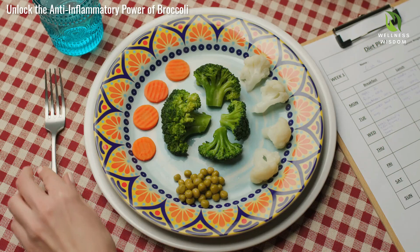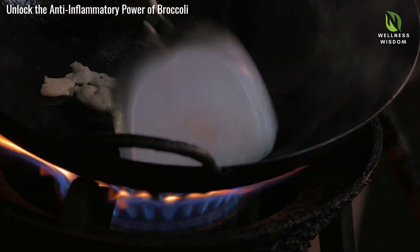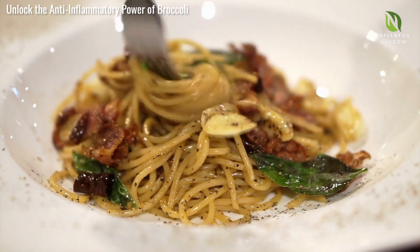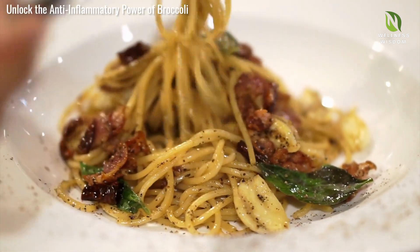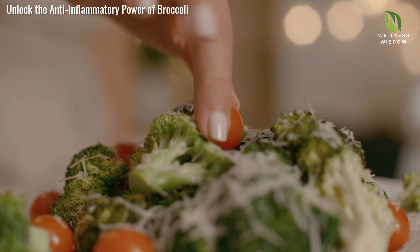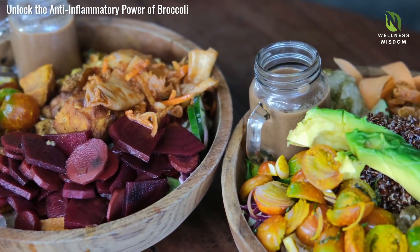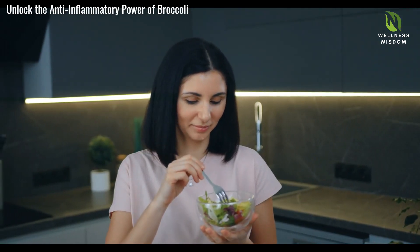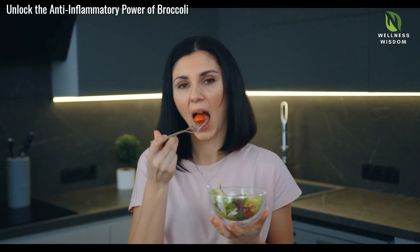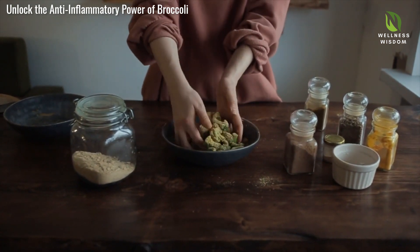Broccoli is versatile in various global cuisines. In Asian dishes, it adds crunch to stir-fries and soups. Italian recipes pair broccoli with garlic and olive oil, while Indian curries use it to absorb delicious spices. Mediterranean salads and roasted veggie platters highlight its robust texture. Each culture brings unique twists to broccoli dishes, creating diverse flavors. By incorporating these varied recipes, you enjoy the health benefits of broccoli while exploring culinary traditions. Next time you're in the kitchen, experiment with a new broccoli dish inspired by global cuisines.